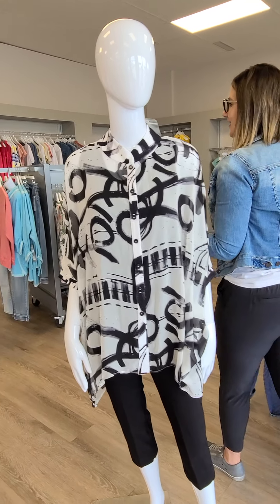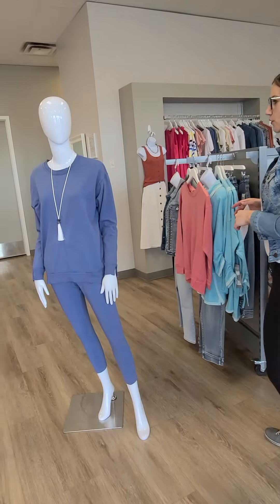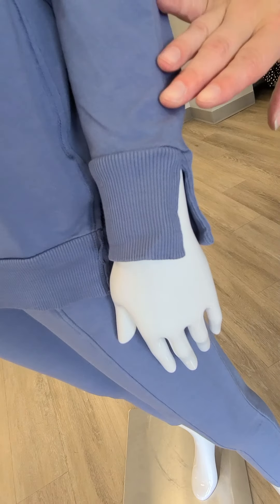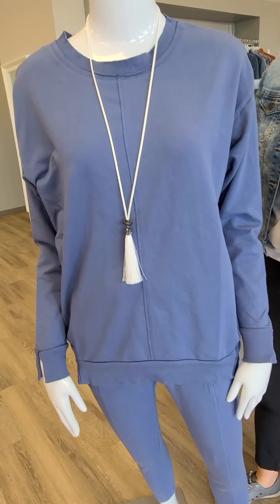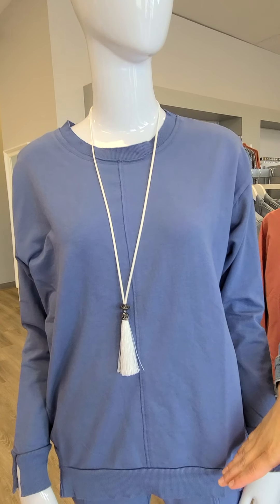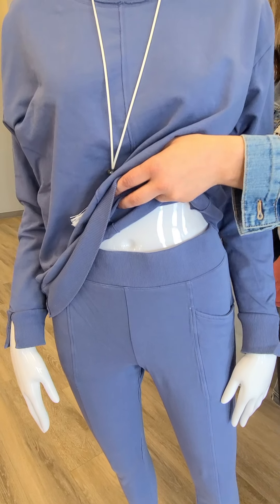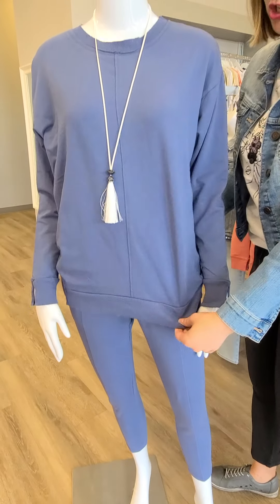Moving on to the next loungy outfit — this whole outfit is Motodoc out of Los Angeles, 100% cotton. This sweater is a really nice steel blue color with cool slits at the wrist to show off any watches and give you that nice movement. We absolutely love Motodoc. This crew neck sweater is $119, extra small through extra large, and a nice length. We've paired it with a matching bottom that has pockets — also cotton — for $118, extra small through extra large.